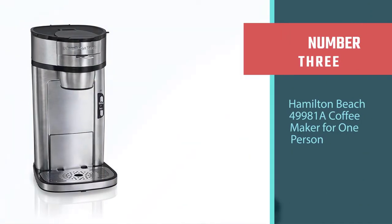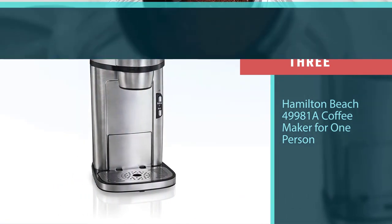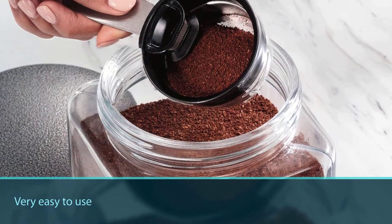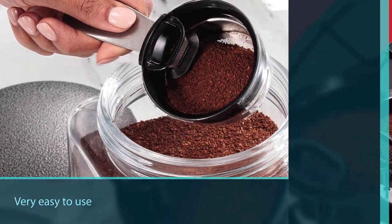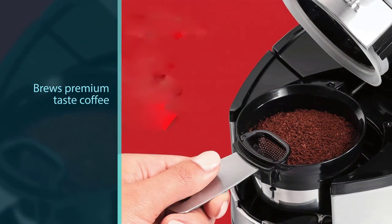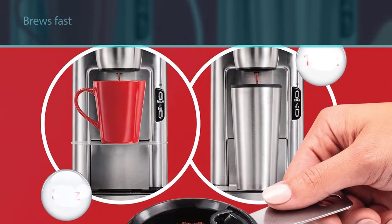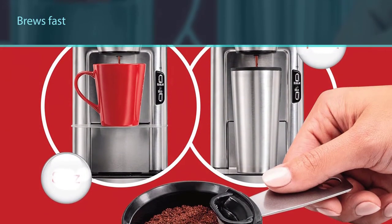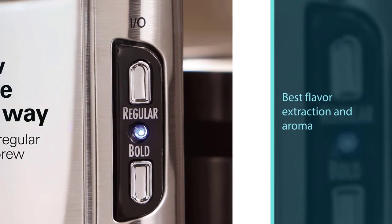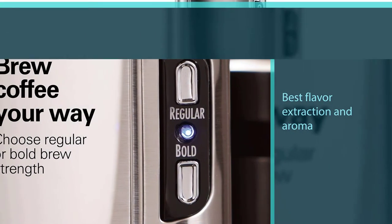Number three: Hamilton Beach 49981A coffee maker for one person. This smart one-person coffee maker is very easy to use with no hassle of a programmable system. It brews premium-taste coffee and allows you to grind coffee from various brands such as Starbucks or Melitta, or a variety of other brands. It brews fast and provides the best flavor extraction and aroma. The Flex Brew prepares a strong, great-tasting cup of coffee in about three minutes.